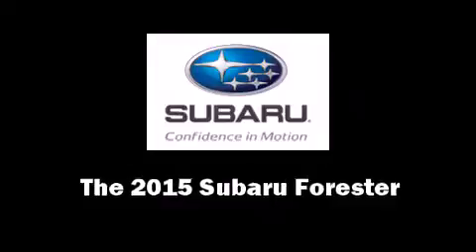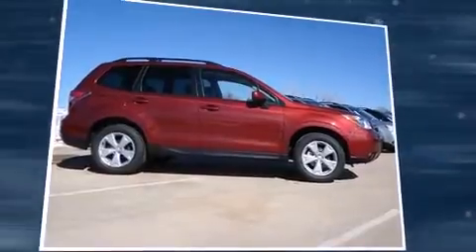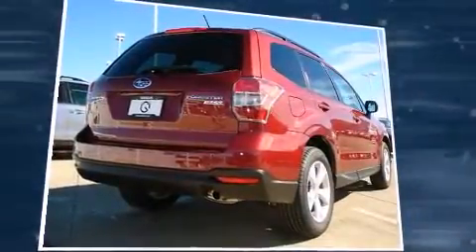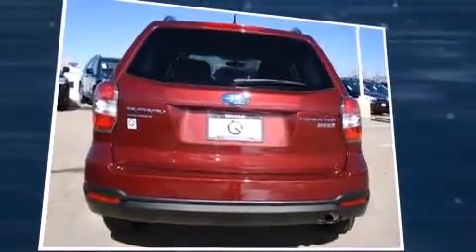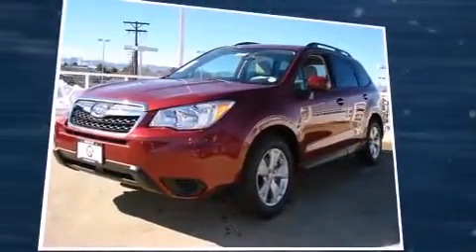Take command of the road in the 2015 Subaru Forester. Under the hood you'll find a four-cylinder engine with more than 170 horsepower, and for added security, dynamic stability control supplements the drivetrain.